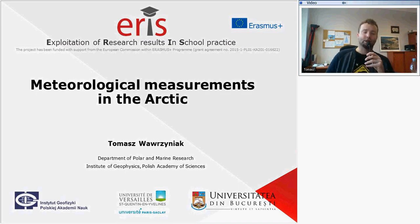My name is Tomasz Wawrzyniak. I work at the Department of Power and Marine Research at the Institute of Geophysics, Polish Academy of Sciences. I'm really happy that you are interested in using a work package about meteorological measurements in the Arctic. This presentation is a supplementary material for this work package. It contains information about measurements that are made in the Arctic, conducted at the Polish Polar Station in Hornsund.